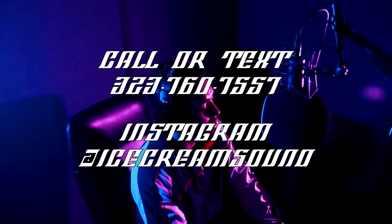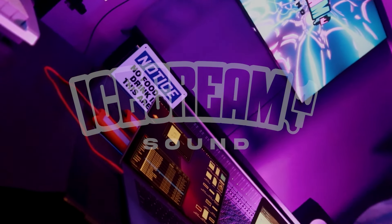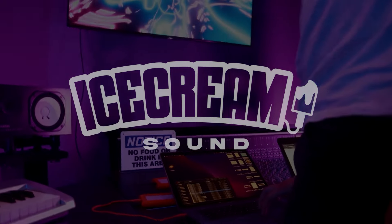Call 323-760-7557 or DM us on Instagram to book your session today. Ice Cream Sound, find your flavor.